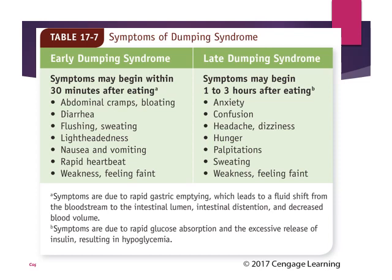Late dumping syndrome symptoms occur between one to three hours after eating and can include neurological symptoms like anxiety and confusion, headaches, dizziness, hunger, palpitations, sweating, and even feeling faint.